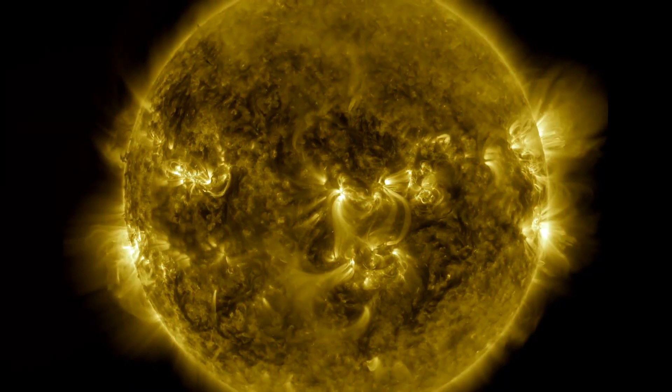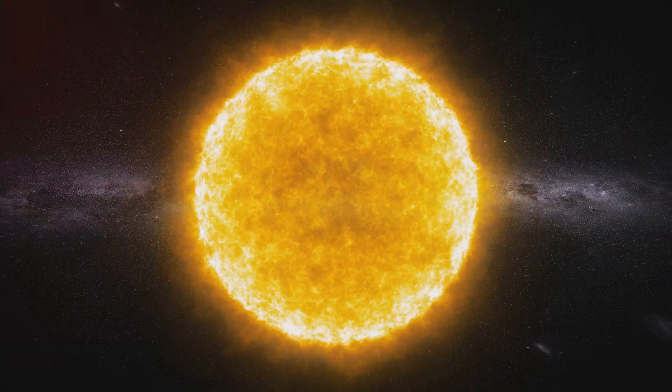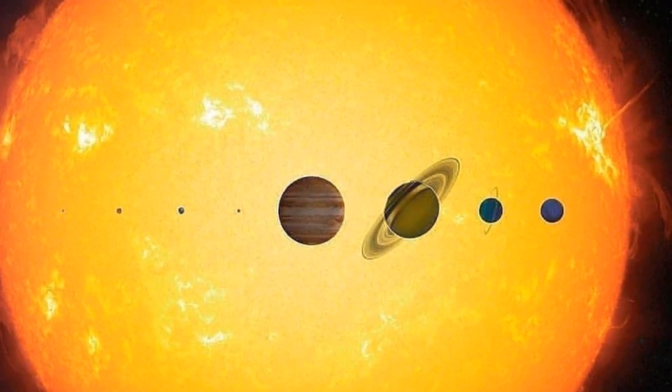What is the Sun made of? It's not a solid planet like Earth. The Sun is a giant ball of really, really hot gas. Most of this gas is hydrogen and helium — the two lightest elements in the universe. The Sun is huge. You could fit over one million Earths inside it.